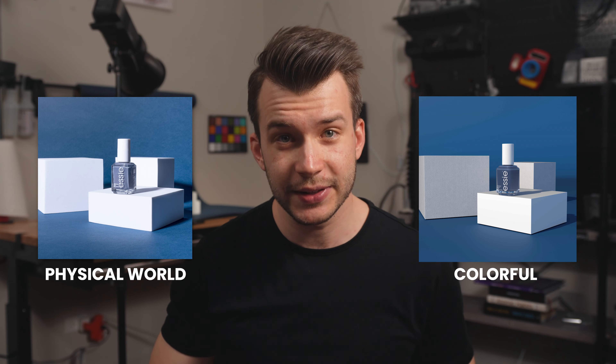For a lot of you, pricing will be a big factor. I was really impressed by how reasonable it is. There is a free starter version that includes unlimited personal scenes, access to the assets library, and access to the template library. There's also a pro version for $29 a month that includes all that plus team scenes, faster rendering, and more sharing options. Click the link below and check out Colorful for free. What do you think of Colorful? Drop a comment below — I want to chat more. My name is Chris Pieda, and I will see you in the next video.